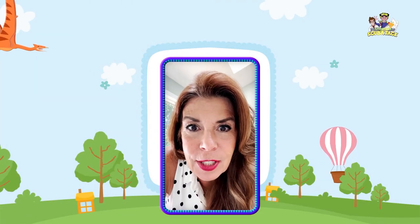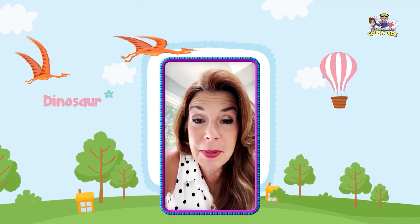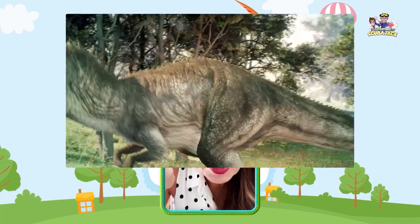The next creature we're going to learn about is called a dinosaur. Have you ever seen a dinosaur up close? I haven't, but maybe some people have. But here we go — here's the video. Oh no, here comes Mr. Dinosaur. Oh no, oh no.